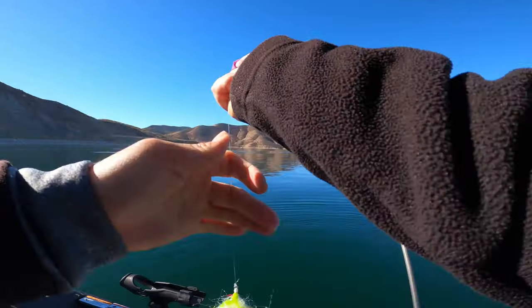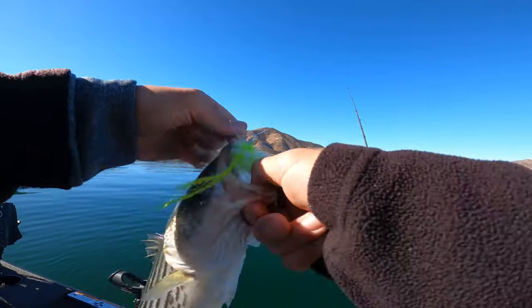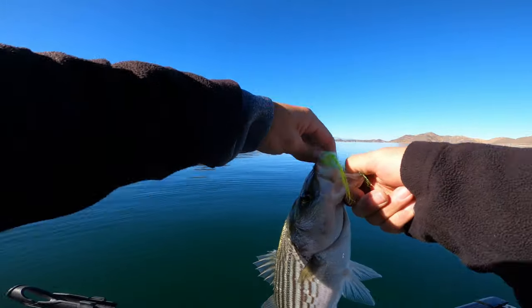Schooly size. The schoolies are getting a little bigger though, just a little bigger.